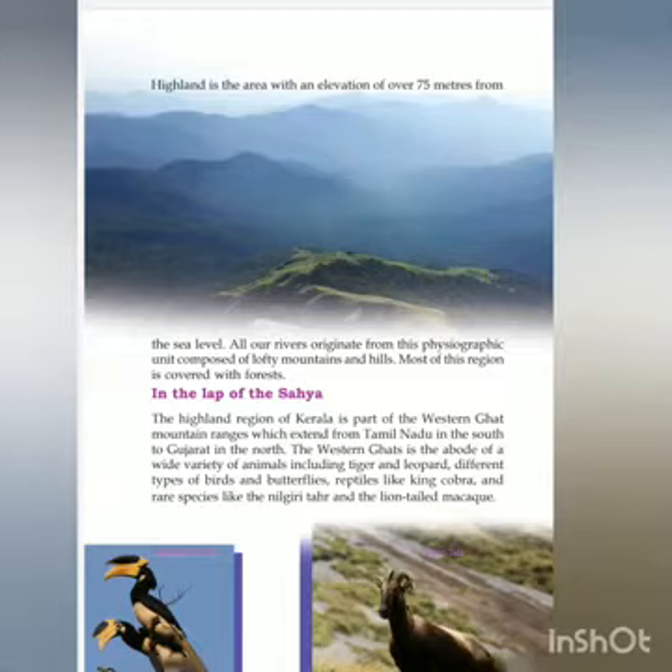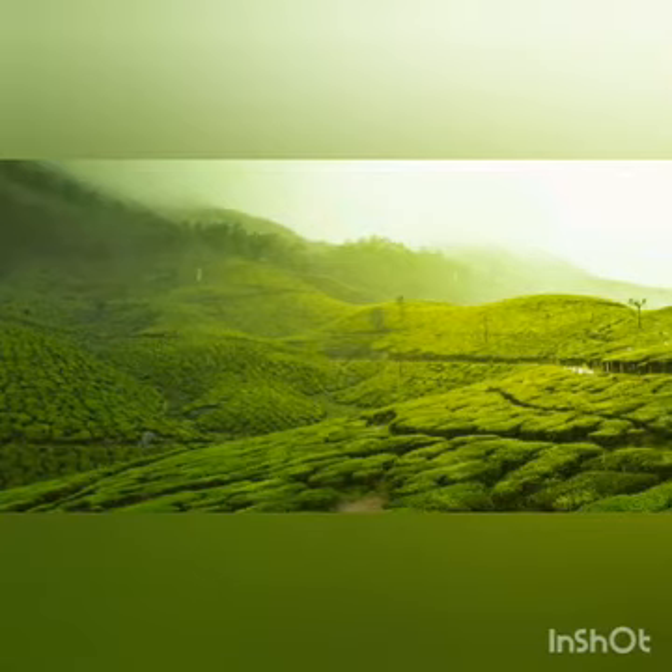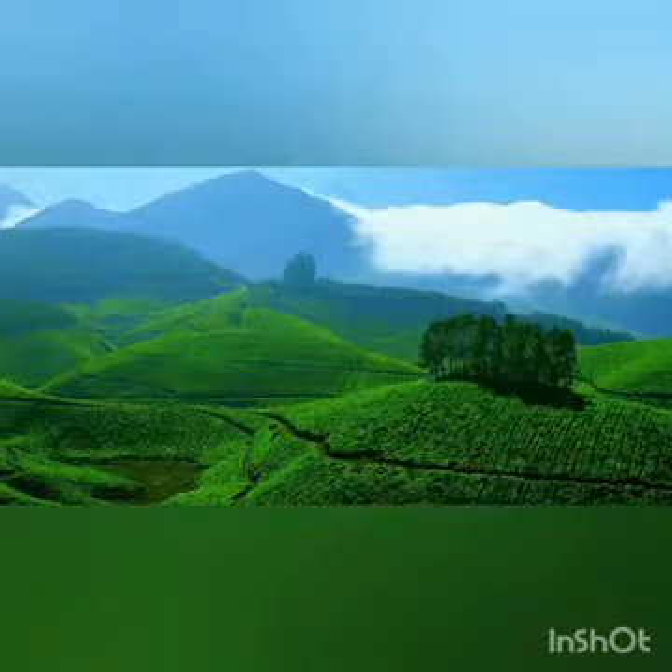Kerala can be classified into highland, midland, and lowland. Highland is the area with an elevation of over 75 meters from sea level. All our rivers originate from this physiographic unit, which is composed of lofty mountains and hills. Most of this region is covered with forest. The highland region of Kerala is part of the Western Ghats mountain range, which extends from Tamil Nadu in the south to Gujarat in the north.